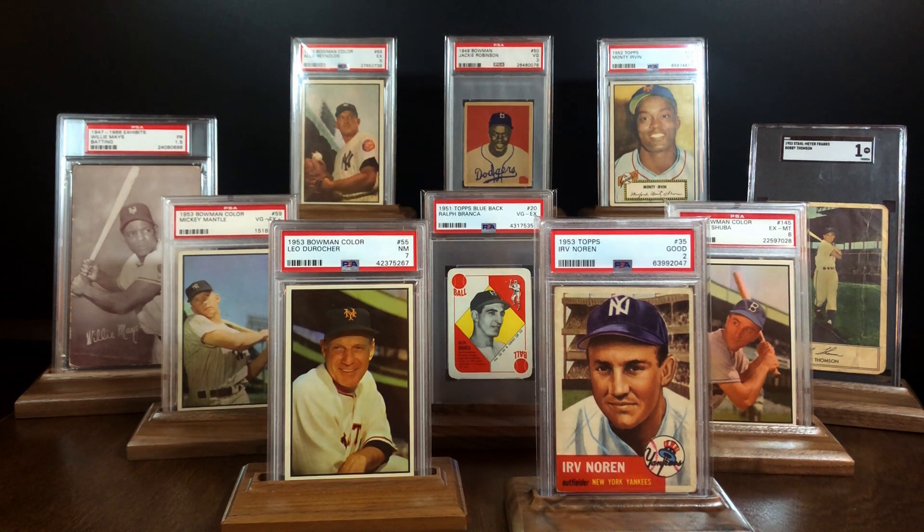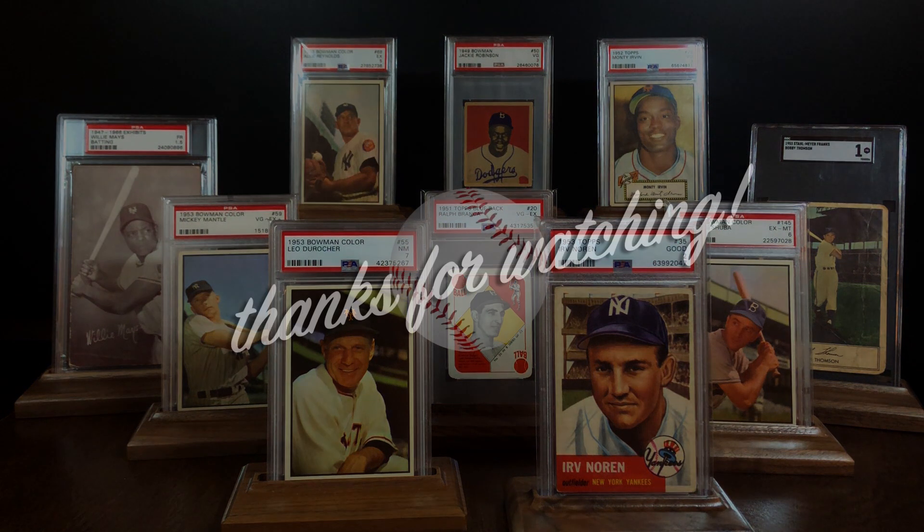I talk a little bit more about this with my friend Terry from TJ Mack Vintage Cards and Nostalgia in a collaboration video we did a while back. I'll post a link to that video in the description below if you're interested. Anyway, thanks so much for checking out the video, guys. Hope you enjoyed it. Take care, and I'll talk to you all soon.